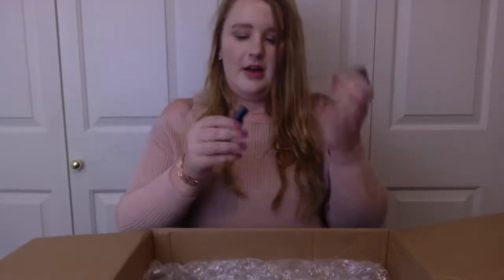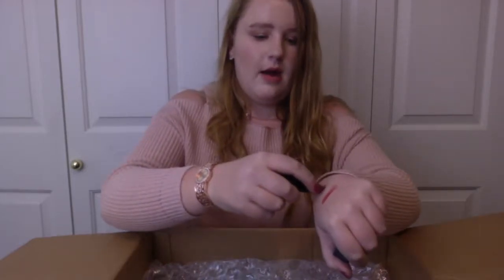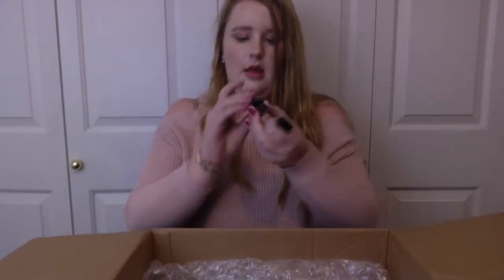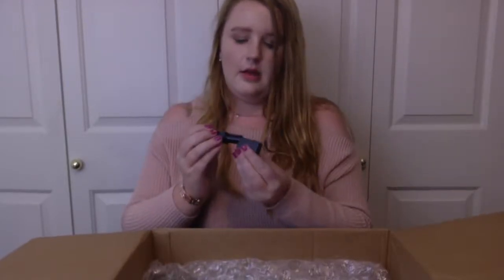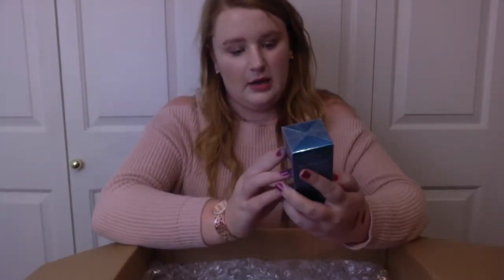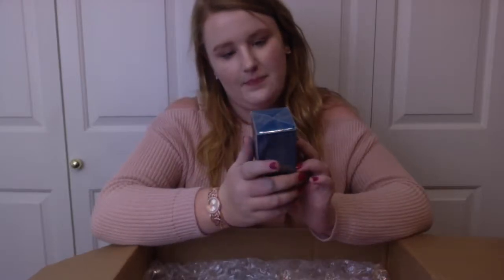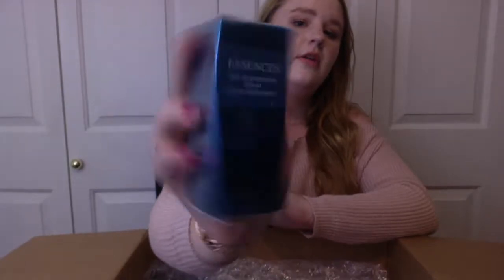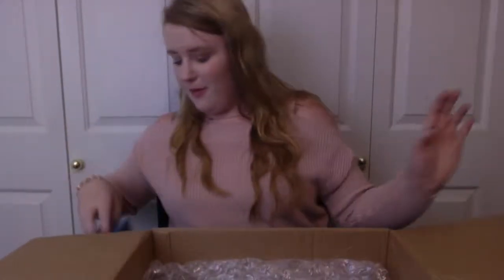And then we have another Jade Cosmetics lipstick. This is more of a brown, and this is the shade Velveteen — that's actually really pretty. We also have another Jade Cosmetics item: a Skin Regimen Serum. I've never had a skin serum, so I am completely cool with trying that out.